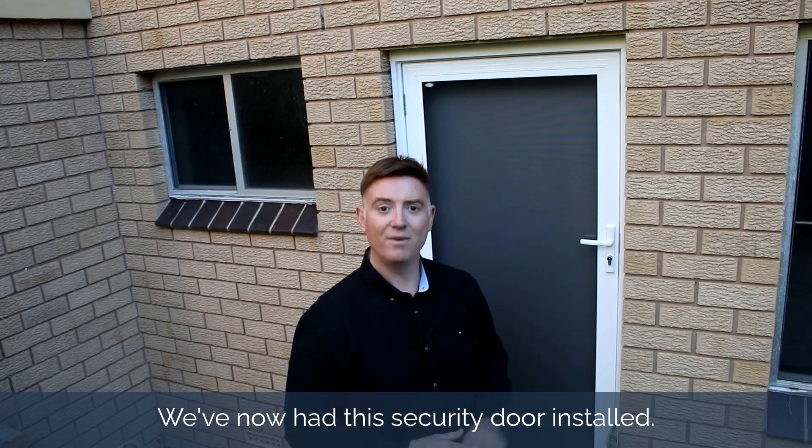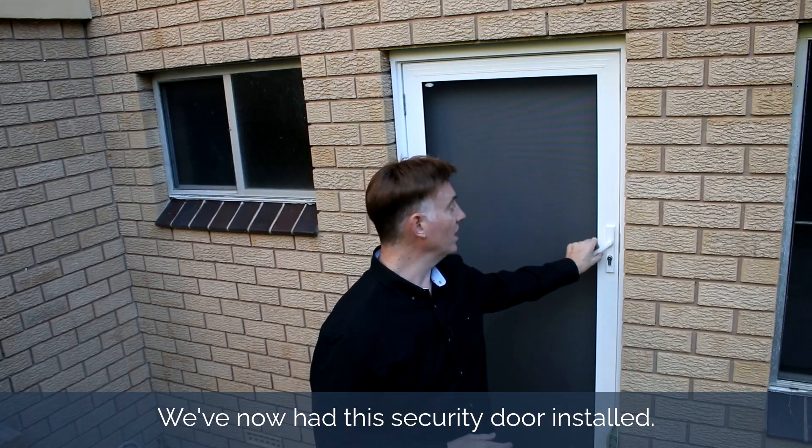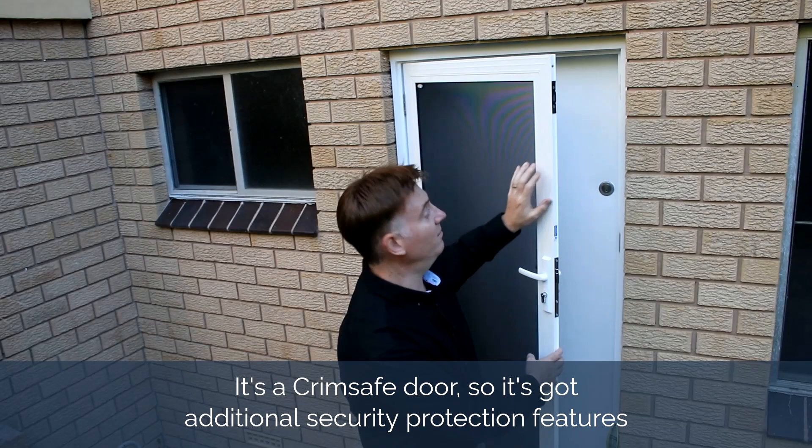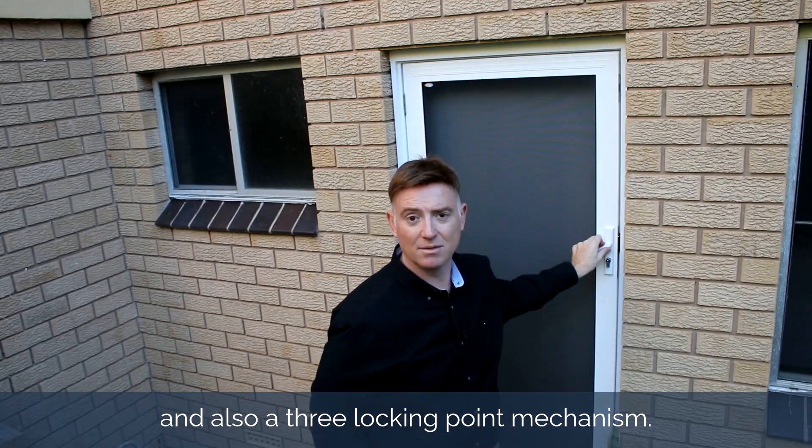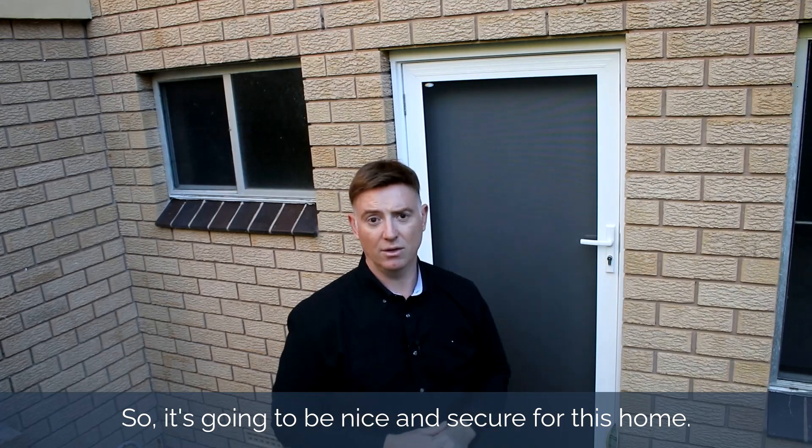And here we are afterwards. We've now had this security door installed. It's a Crimsafe door, so it's got additional security protection features and also a three locking point mechanism. So it's going to be nice and secure for this home.